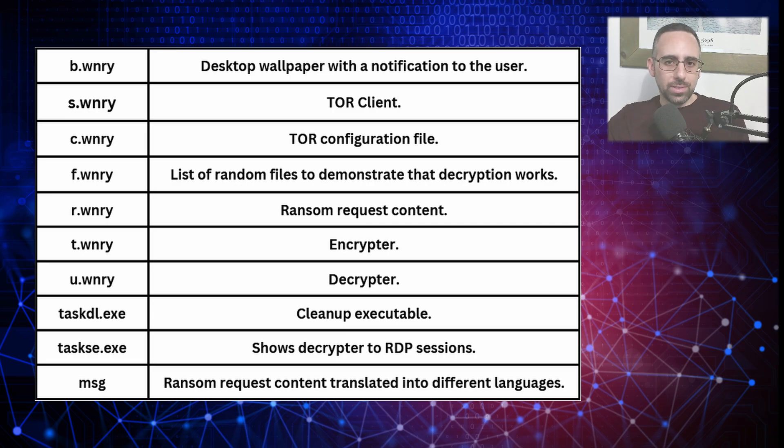Next, there is a file called taskdl.exe, a cleanup utility used to delete unnecessary files or artifacts after the malware does its thing. And then there is taskse.exe, which is used to display the decryption tool for users on RDP sessions and allows them to view and access the decryption interface. Next, there is a file called msg, which is a ransom request message translated into multiple languages to communicate with victims worldwide.